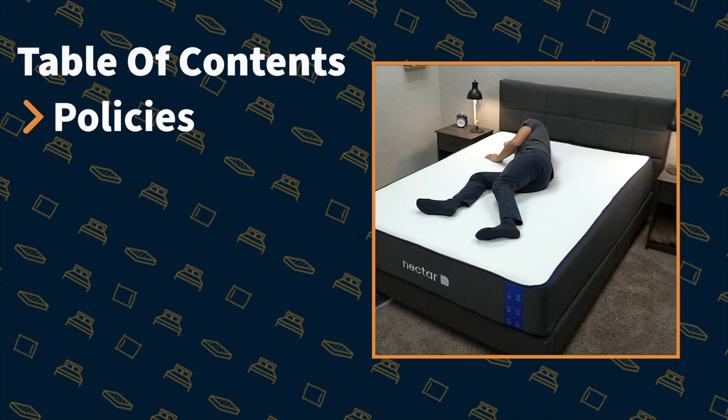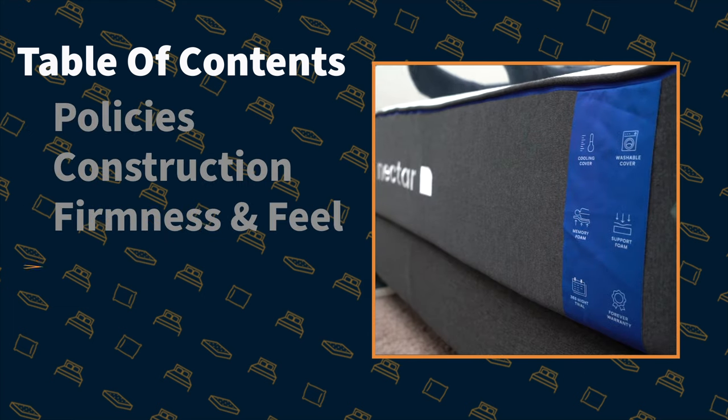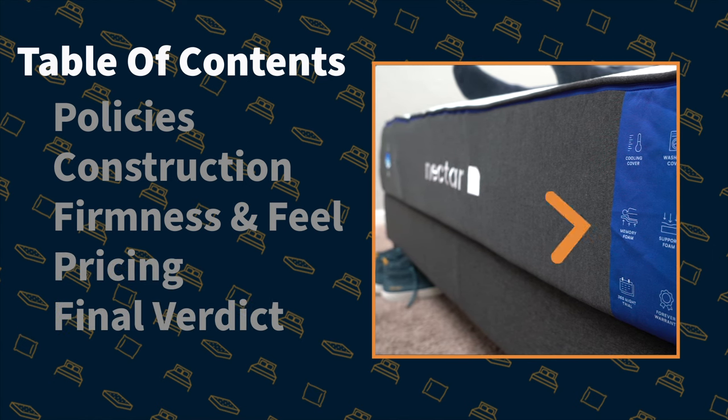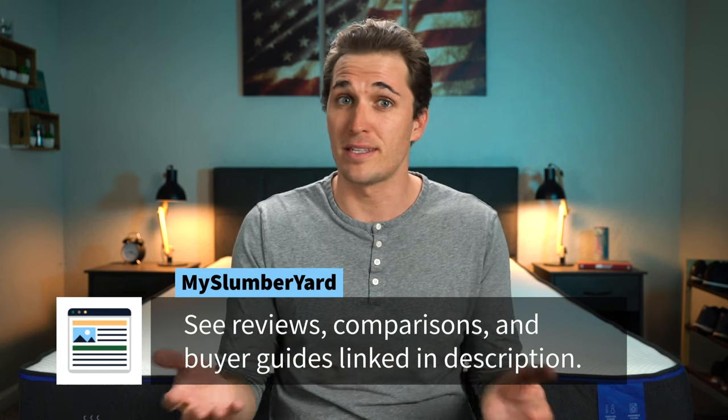In this video, I'm basically going to cover everything that you need to know about the new Nectar mattress before you end up buying it. We're going to start by covering the types of policies that it comes with, then we'll cover construction, what it feels like, how firm it is, of course how much it costs, and at the end we'll even have a final verdict on who we ultimately see this mattress being best for. This video should be all you need to make a well-informed decision, but just in case, we're going to link our full written review down below in the description box.